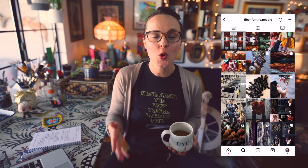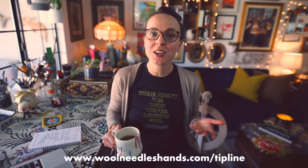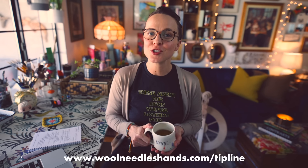Superwash treated yarn and the process behind it is definitely something I consider when purchasing yarn bases for my shop. This is also a very popular suggestion I receive at the woolneedleshands.com tip line. The topics for the majority of the midweek rambles are submitted by viewers there, so if you have an idea for a future video you can submit it at woolneedleshands.com/tipline.